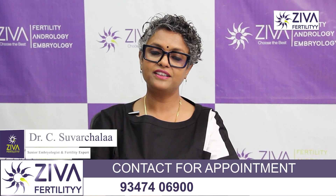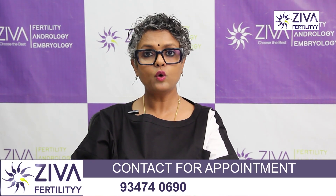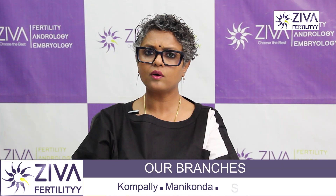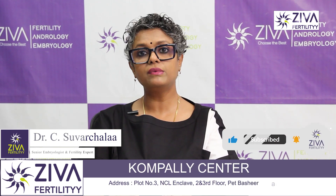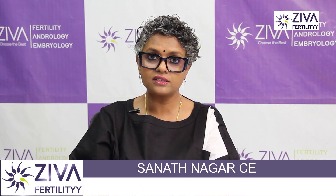Hi, I'm Dr. Swarchla, Scientific Director with Ziva Fertility Centers. Often when you come for fertility evaluation, or you're suffering from infertility and you come to evaluate yourself to find out what the problem is, prolactin is a common hormone that is assessed. Often patients ask if FSH, LH, thyroid — all these are normal — why is prolactin so very important when treatment for infertility is about to begin. So we'll try to understand what prolactin is, what it does, and how it brings about pro-fertility features in a patient.